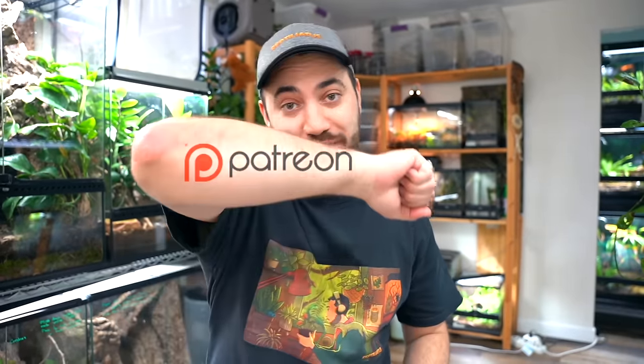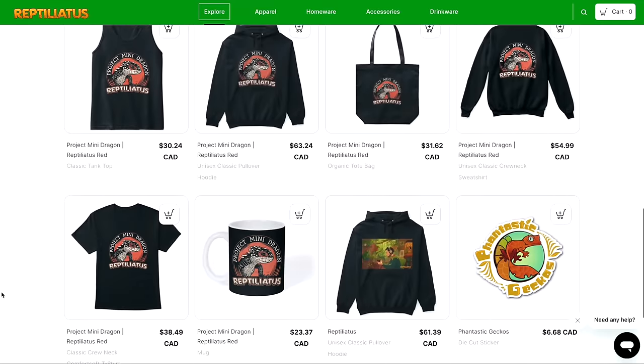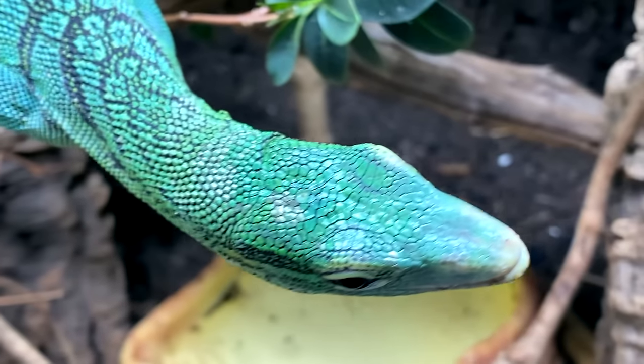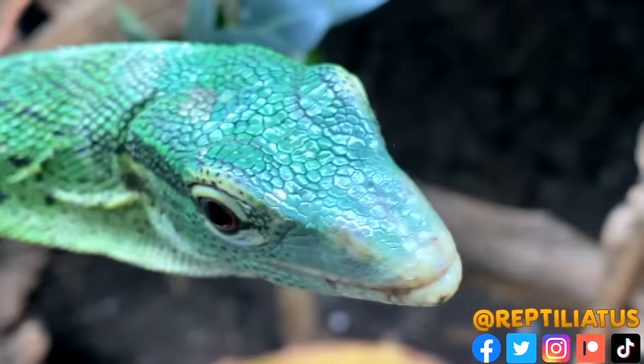I want to take a quick moment to sincerely thank my patrons over on the Patreon platform. Thank you so much everybody for your additional support. For as little as two dollars a month you can unlock a whole skew of different perks and get an in-video shout-out. Thank you so much Lindsay for becoming my newest channel patron — I appreciate you and look forward to having more conversations about the animals we keep over there. We have a whole online community where I do exclusive Q&A videos, sneak peeks, and more. If you're interested in becoming a Reptiliatus patron, links are down below in the video description.